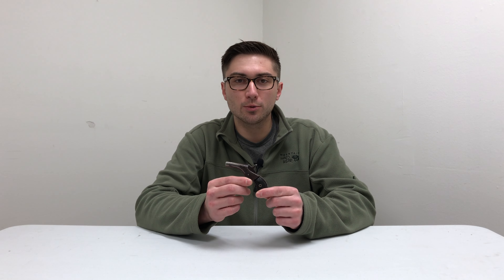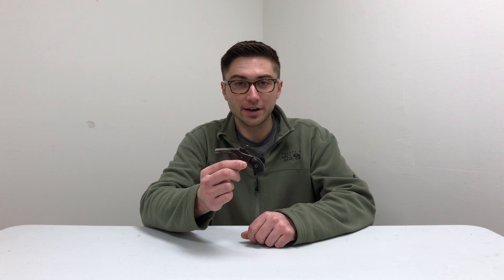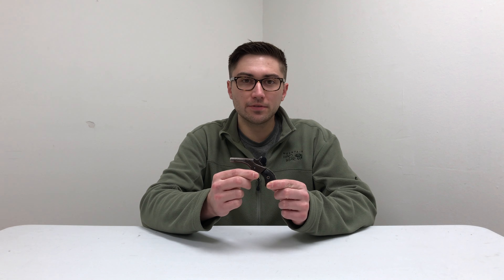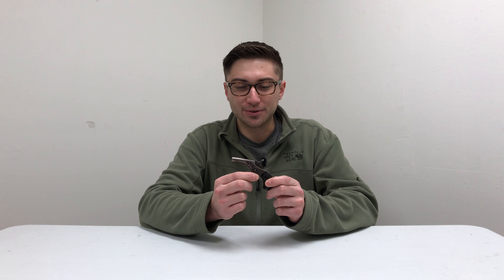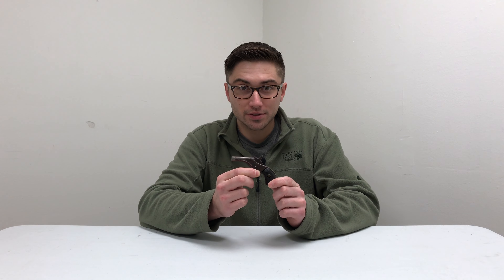Hi guys, Josh from TT101. Today I wanted to show you guys a very interesting, very old firearm. This is actually from my grandfather's personal collection. Unfortunately, he's no longer with us, but this is one of the items I was able to receive from him. I'm gonna go over a little bit of what I've learned about the gun — there are no markings on this, so it was kind of hard to really figure out what it might be, so stay tuned for an interesting video.